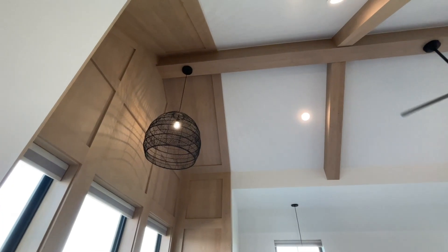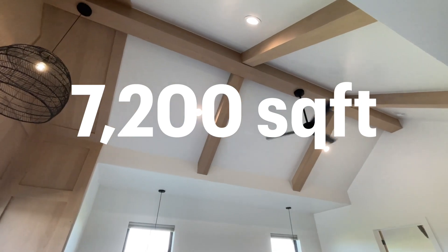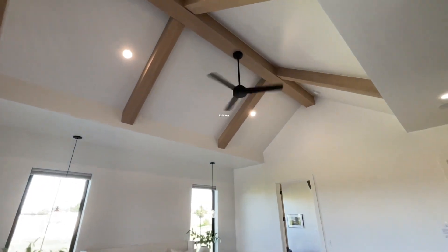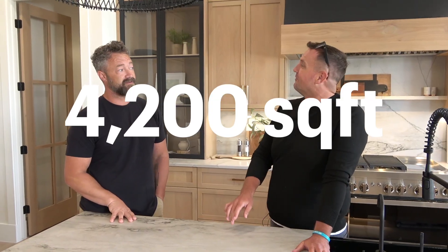It's so beautiful. What's the total square footage? We're just under 7,200 square feet on the home, and the garage is just under 4,200 square feet. Yeah, that garage — the monster is the correct term!